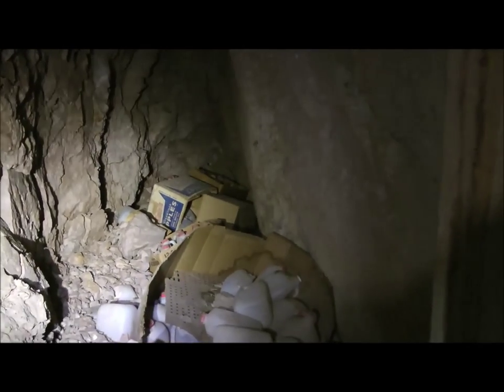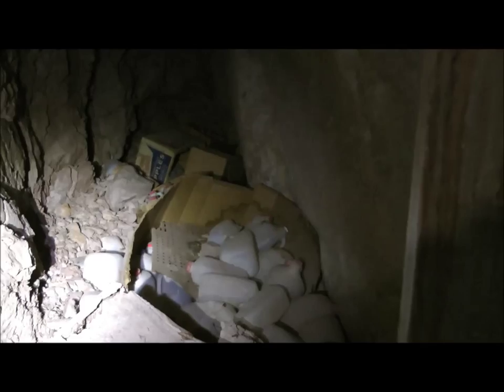Here in the Eastern Star Mine is this little alcove off the main tunnel that's full of gallon and half-gallon plastic water jugs that all appear to be empty.